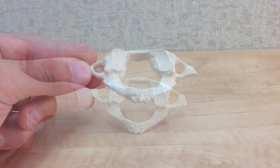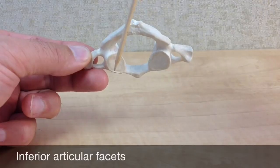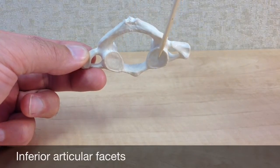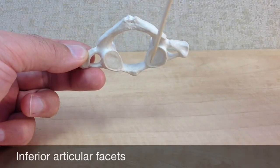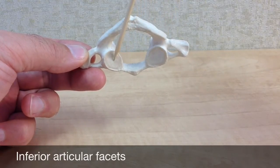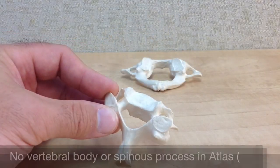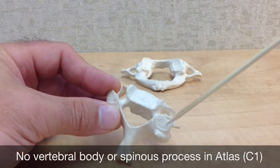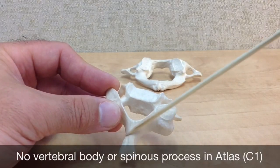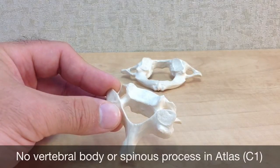The inferior articular facets are located on the bottom, the inferior side of the atlas, and they articulate with C2, the axis, located directly below them. The atlas does not have a vertebral body or a spinous process, also called the spine, as we find in the other cervical vertebrae.